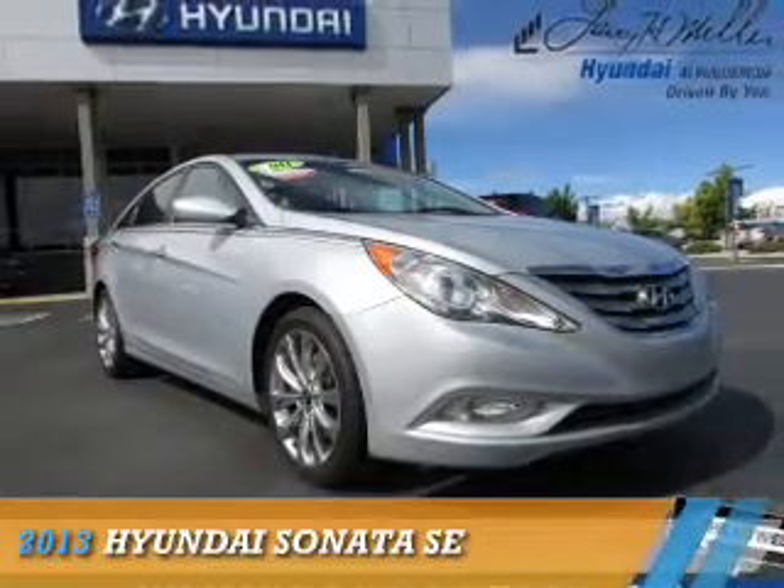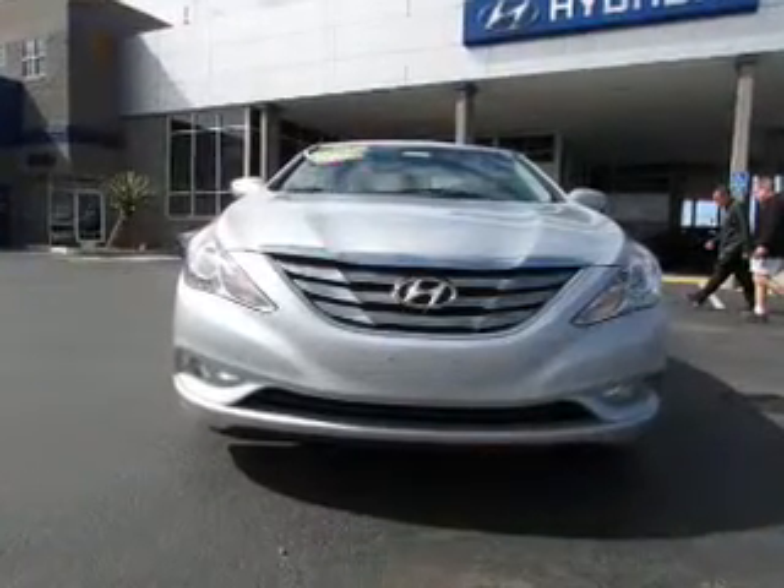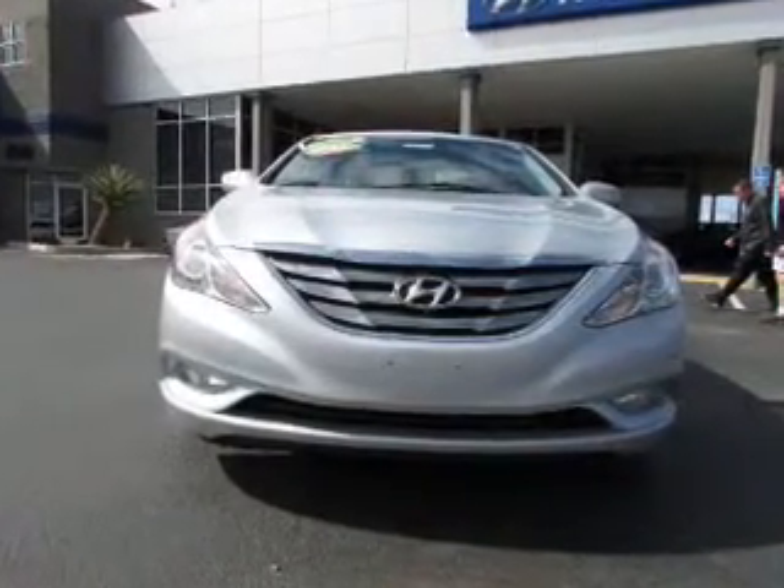Presenting the 2013 Hyundai Sonata, powered by Front Wheel Drive, a 2.4-liter four-cylinder engine, and an automatic transmission.